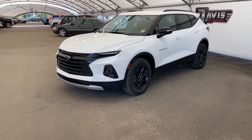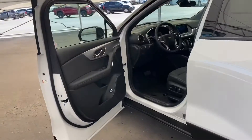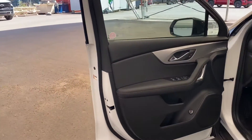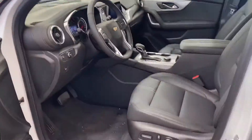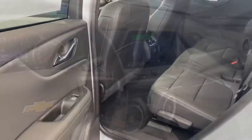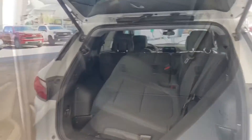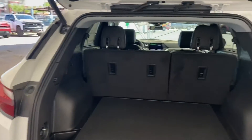Hey guys, right now we're taking a look at a brand new 2021 Chevrolet Blazer. This is the true north all-wheel drive version, and as you can see we have a black leather interior with these silver chrome accents. Same black leather seats in the rear — it's a three-person bench seat. As you can see, there's tons of cargo space behind the last row seats.